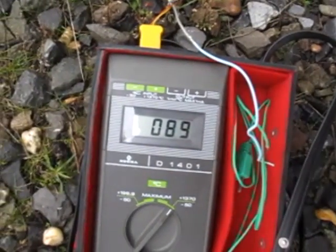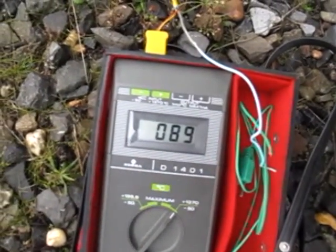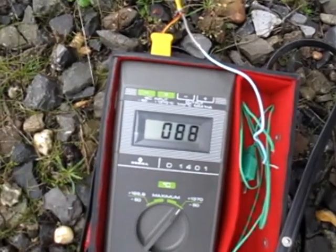The speed that that's dropping — that's just residual temperature, isn't it?